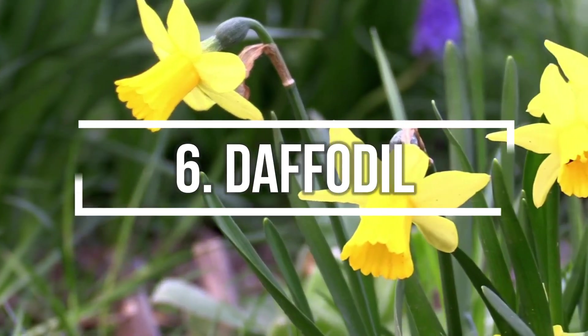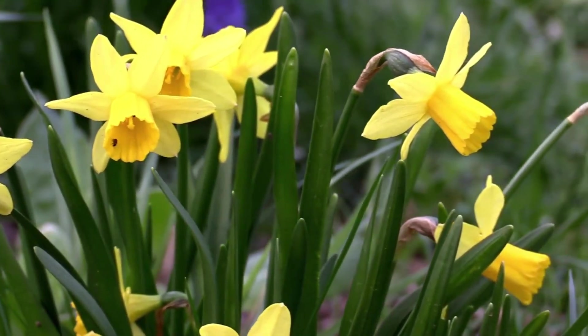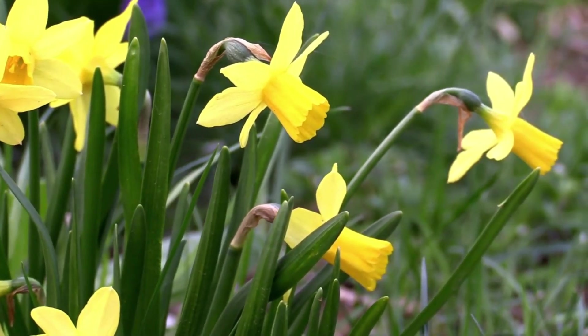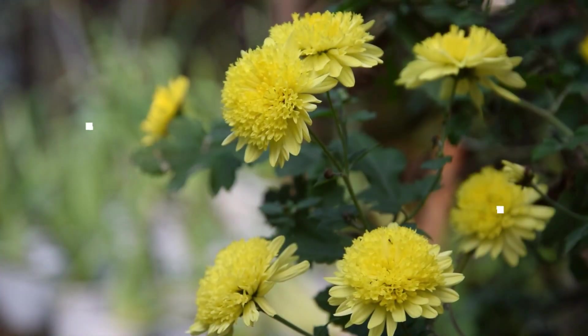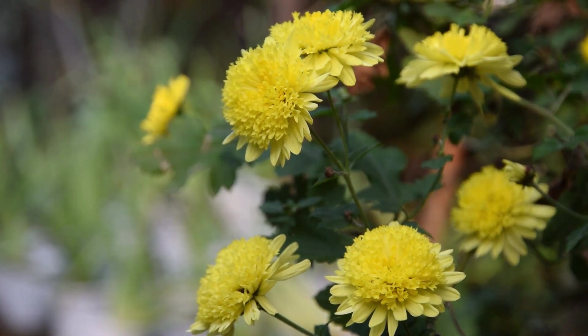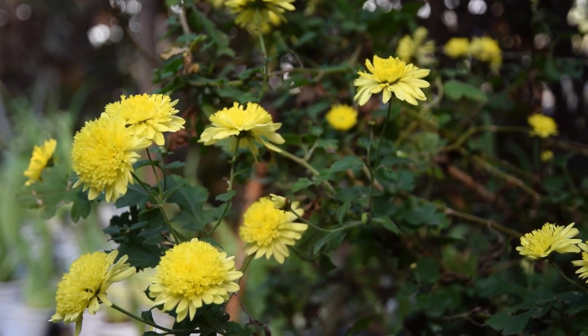Number 6: Daffodil. Daffodils have long been gardeners' favorite because of their exquisite beauty and low-maintenance. They're beautiful cut flowers as well. Number 7: Chrysanthemums. This popular flowering plant is easy to grow and popular in almost every country of the world.